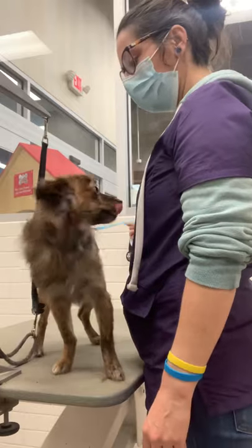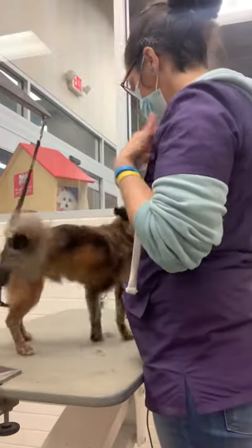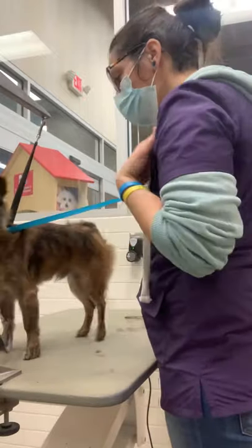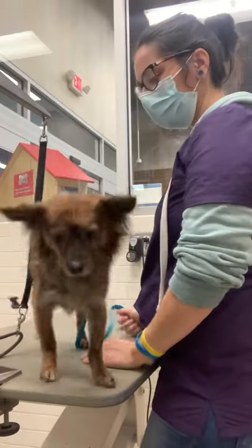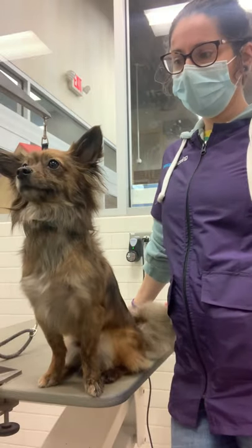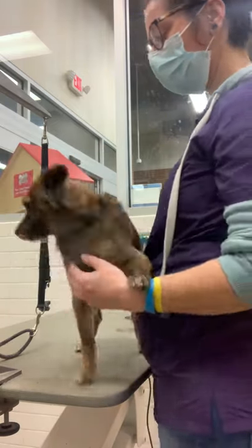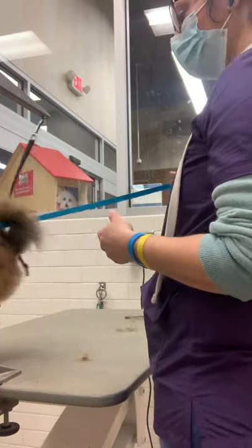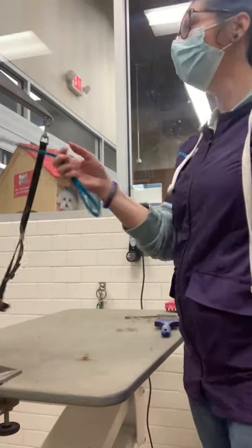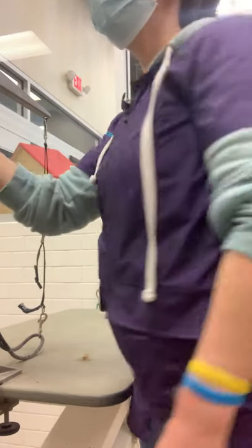I said, 'Okay, it's shoulder time now, Poe.' He says, 'Nah, I don't think so — I think you denied me for too long. I don't want to get on your shoulder.' I was trying to show my coworker — he actually wanted my coworker's shoulder because she didn't deny him the entire time. He totally wanted to go on her shoulder, and my shoulder was not good enough for him anymore. He was upset that I didn't give him my shoulder that whole time.